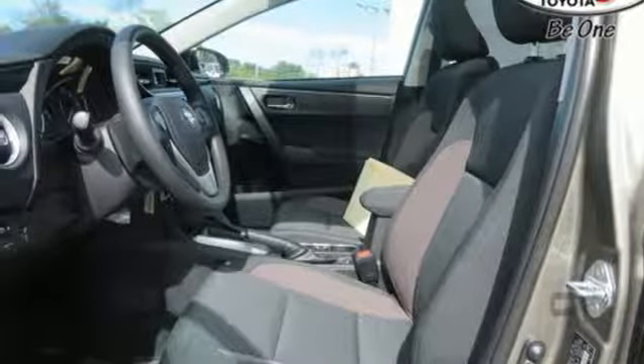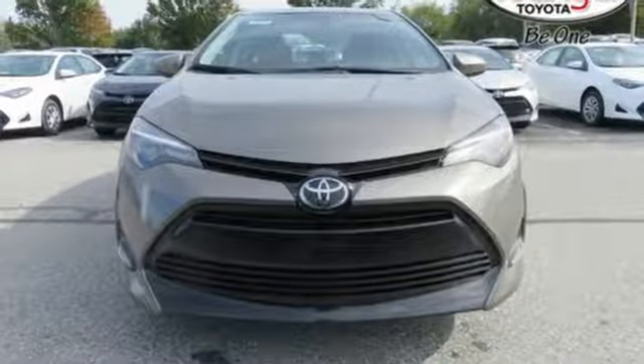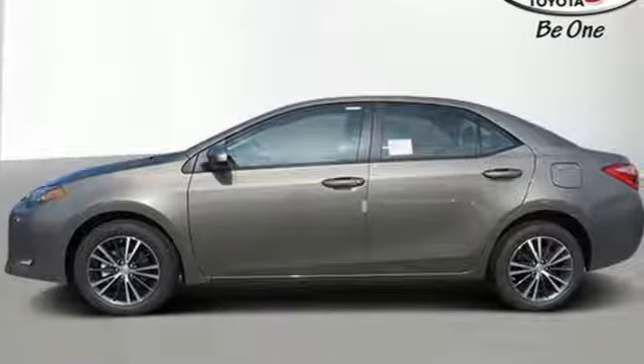Kelly Blue Book reports: Toyota's Corolla sedan continues to offer buyers a proven commodity that delivers value, efficiency, and peace of mind.